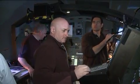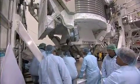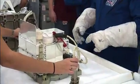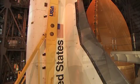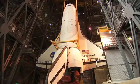Endeavour's crew, commanded by Mark Kelly, will deliver to the International Space Station the Alpha Magnetic Spectrometer, as well as communications antennas, a high-pressure gas tank and spare parts. Targeted to launch on April 19, STS-134 will be the 36th shuttle mission to the International Space Station and Endeavour's final scheduled flight.